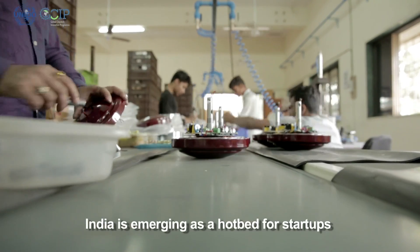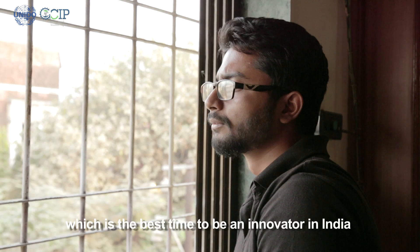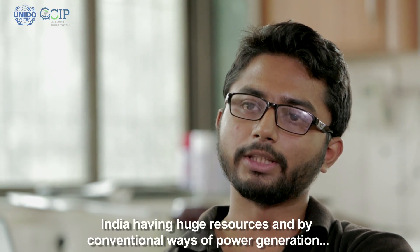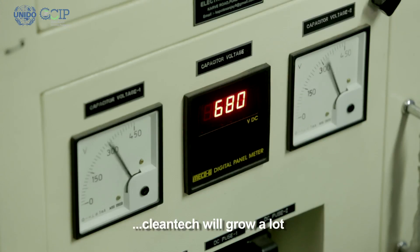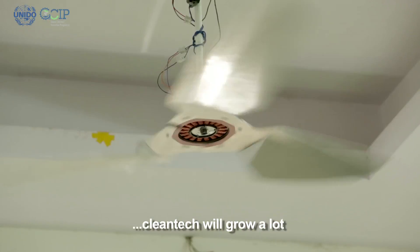India is emerging as a hotbed for startups, and this is the best time to be an innovator in India. India will definitely grow a lot because with its huge population and conventional ways of power generation having their own limits, clean tech is definitely going to grow.